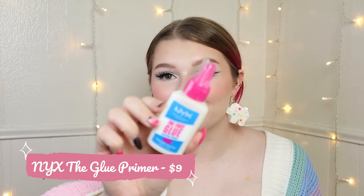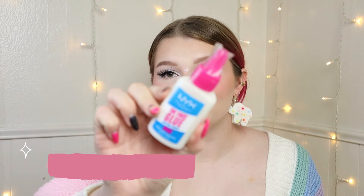Then I picked up the new NYX the Face Glue Gripping Primer. I technically also tried to buy the setting spray, but as I checked out my cart, the setting spray was taken out of it. I literally hit checkout and then the setting spray was removed. So I didn't get the setting spray, even though I actually wanted that more than this.